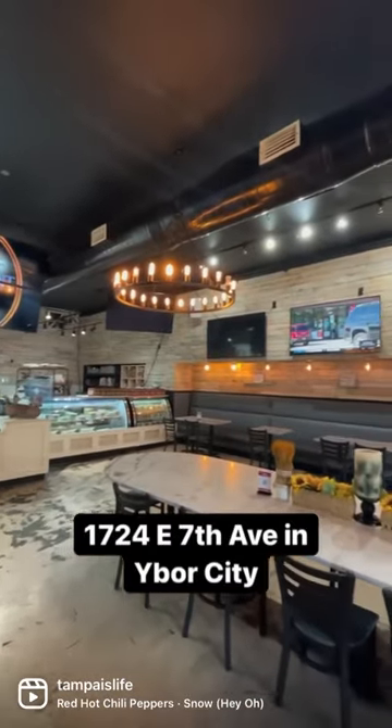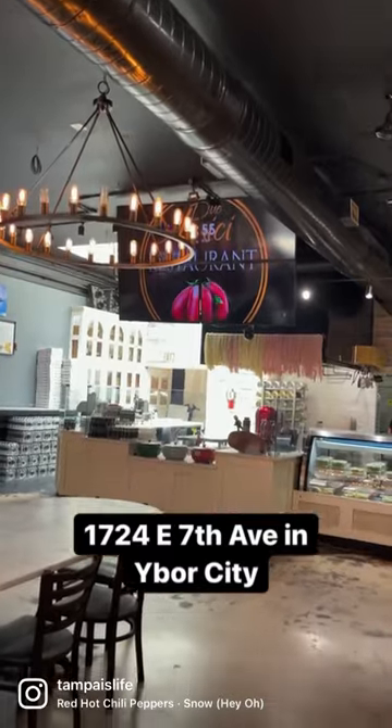The whole place has a really cool vibe, atmosphere, and decor. If you haven't been there yet and you're a pizza lover like myself, you've got to check it out.